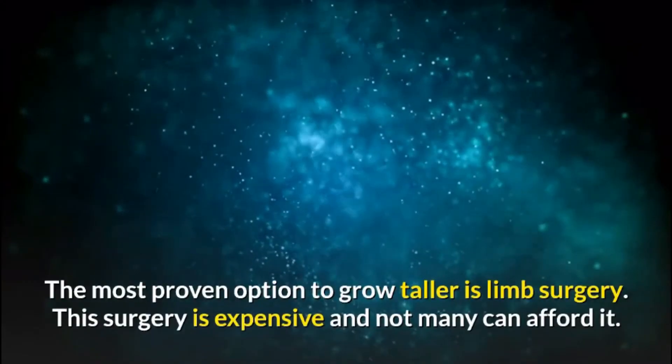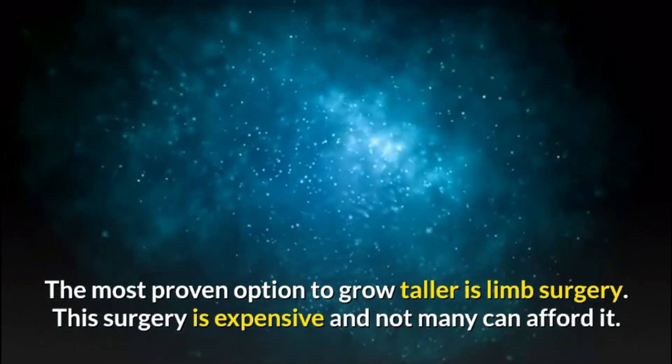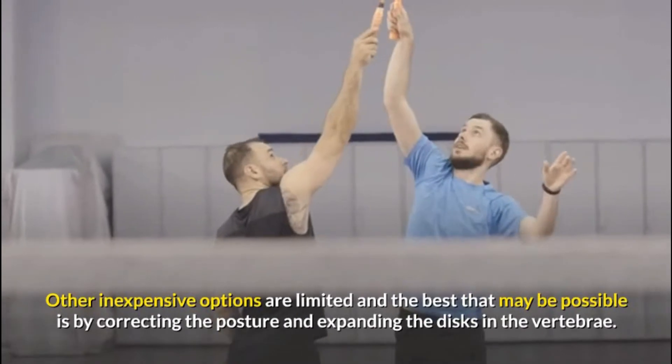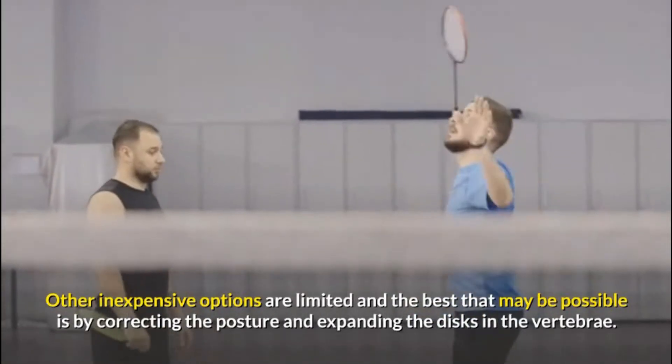The most proven option to grow taller is limb surgery. This surgery is expensive and not many can afford it. Other inexpensive options are limited, and the best that may be possible is by correcting the posture and expanding the discs in the vertebrae.